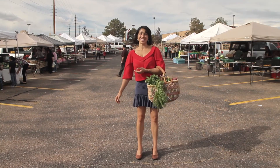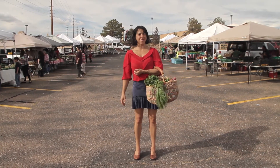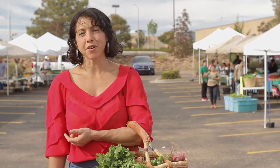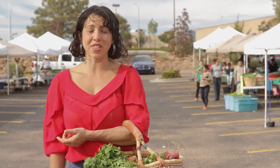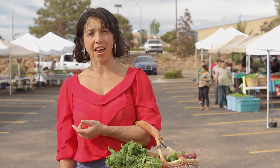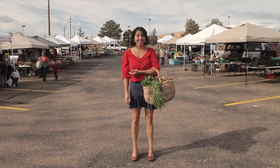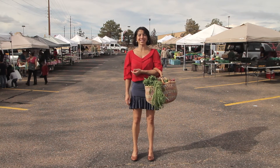That was a fun and easy trip to the market. We got all kinds of great stuff and pretty much everything we were looking for. Sometimes when you go to the market you're missing one or two things you were hoping for, but you can always adjust your recipes to account for that, or supplement at the regular grocery store. So let's take all this great produce home and make some delicious meals.